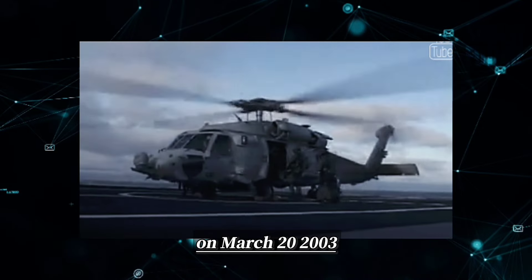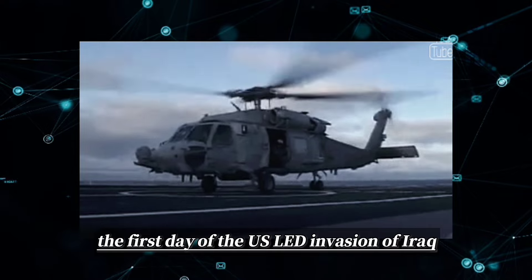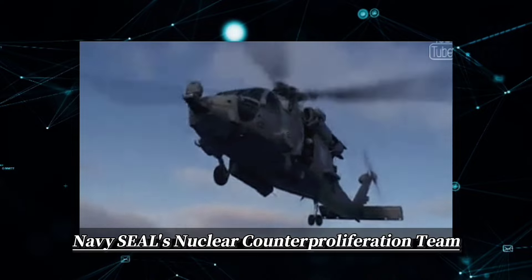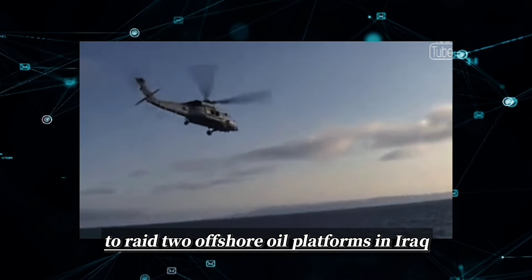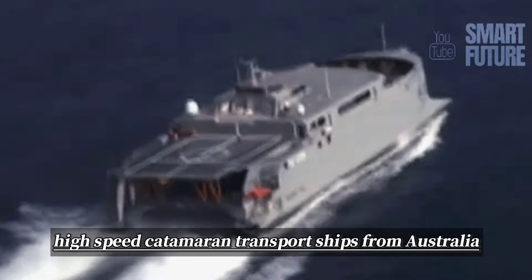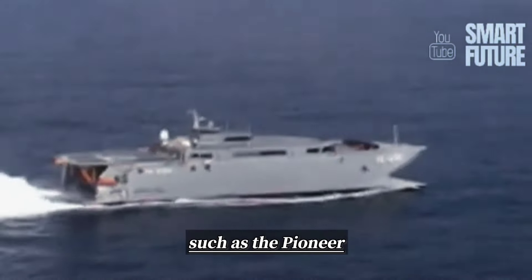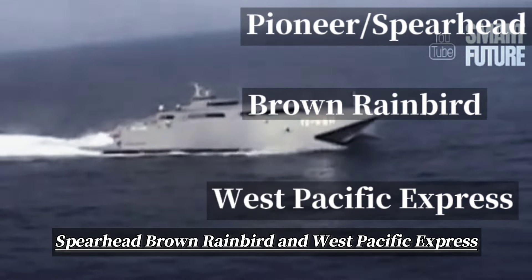On March 20, 2003, the first day of the U.S.-led invasion of Iraq, the JV transported members of the U.S. Navy SEAL's nuclear counterproliferation team to raid two offshore oil platforms in Iraq. Subsequently, the United States also leased other high-speed catamaran transport ships from Australia, such as the Pioneer/Spearhead, Brown Rainbird, and West Pacific Express.